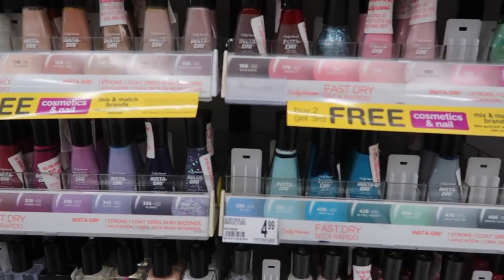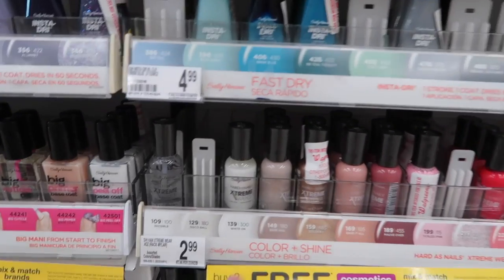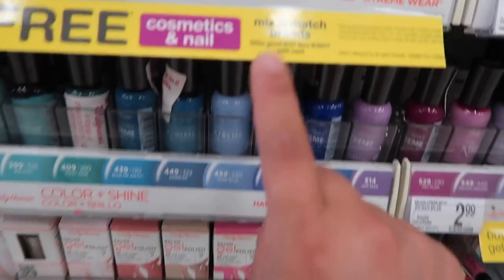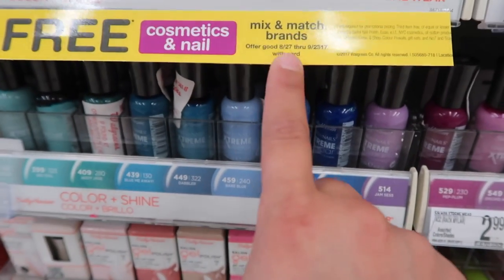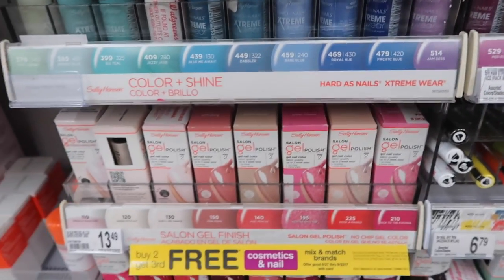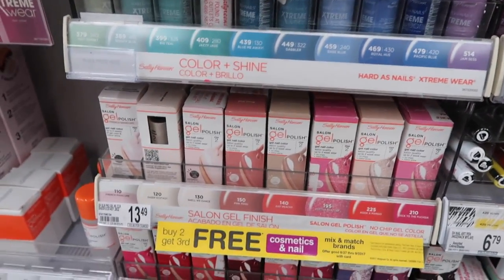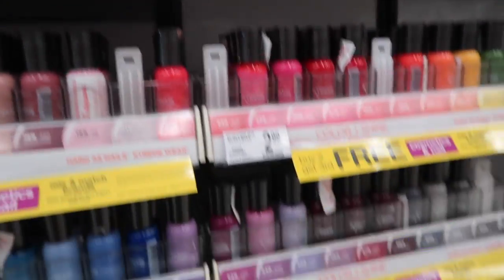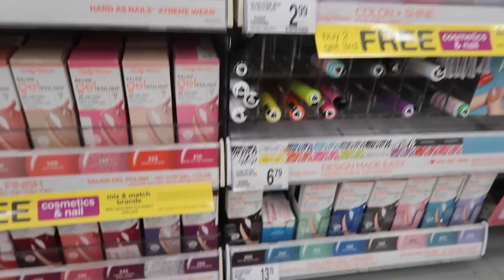It seems like this week they don't have the usual sales going on. They have the buy two get third free for cosmetics and nails, mix and match brands, from the 27th all the way to the 23rd with your card. And yeah, I think that's like the only deal going on for the whole store. So I'm just going to show you guys what I see that is kind of new.